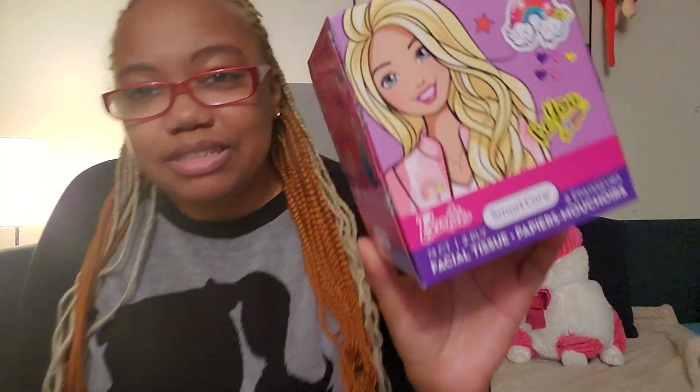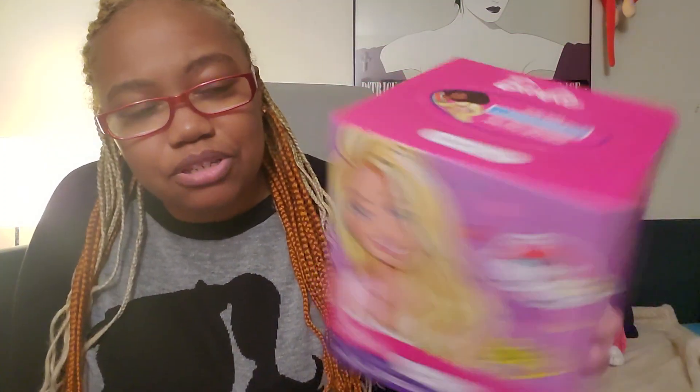Of course I'm wearing my Barbie sweater, and because of that I have my Barbie tissues that I always get at Dollar Tree. I keep seeing them — they're super cute, pink with a little bit of purple in there. Very cute.